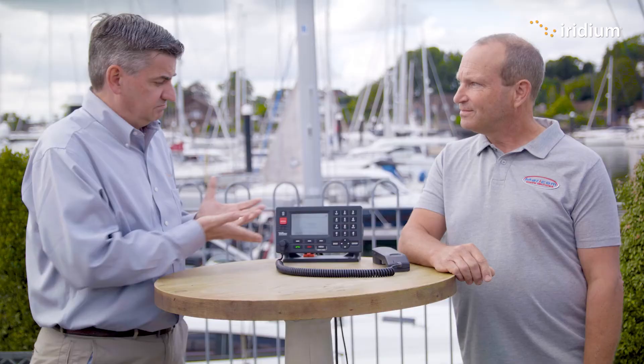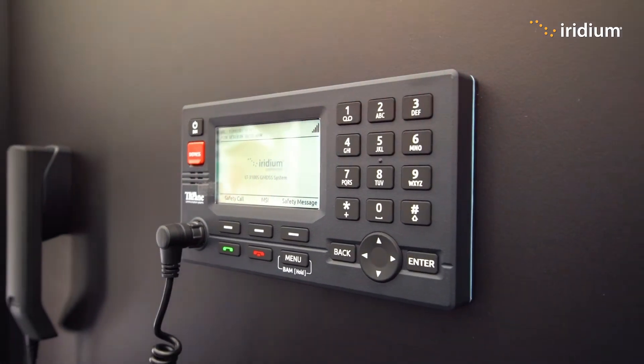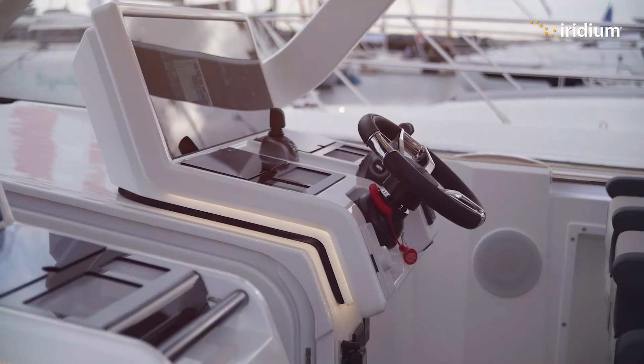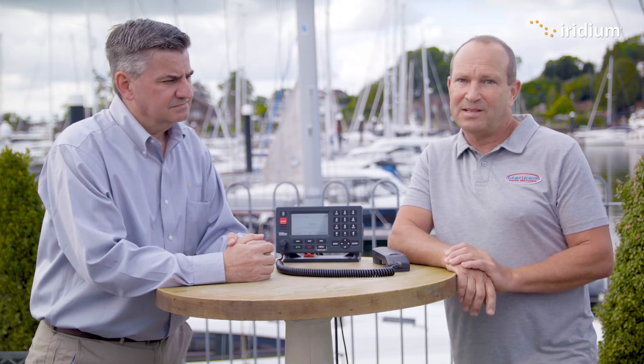And it's easy to install — very straightforward. It's a single antenna, and it's a small antenna, which makes it able to be fitted on any boat. Just a single cable through to the display. It can be done in a day easily.